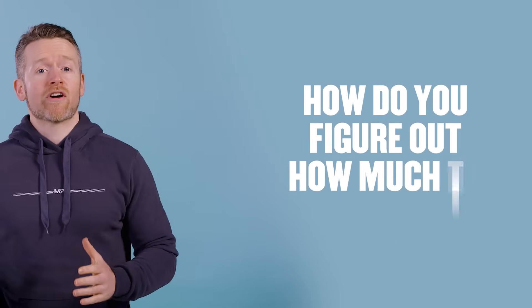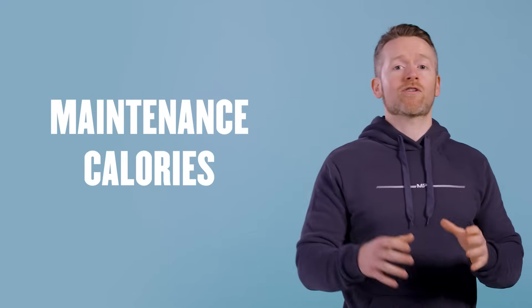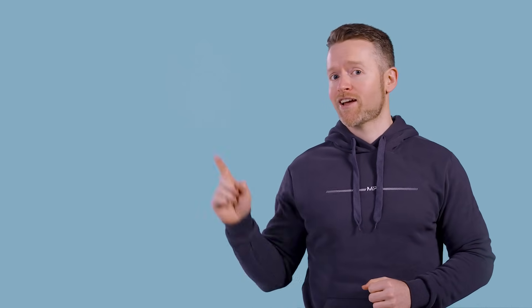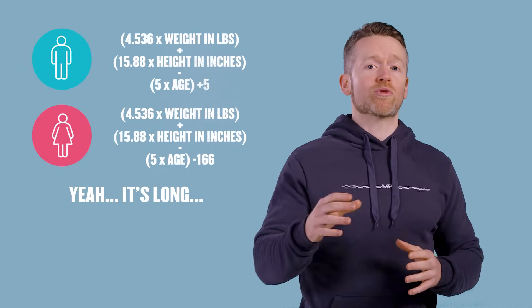So how do you actually figure out how much to eat in order to lose body fat? I'm going to talk about two methods today. Firstly, you can calculate your maintenance calories — that's how many calories you need to maintain your body weight. You do this by knowing your basal metabolic rate and multiplying it by an activity factor. For your BMR, there are a lot of formulas available, and one I really like is the Harris-Benedict equation. Just enter in your details for weight, age, and height, and it'll give you your BMR.